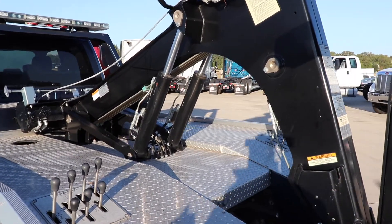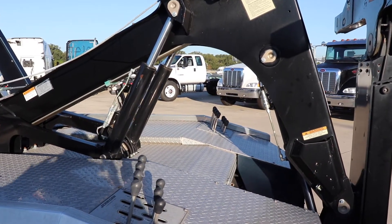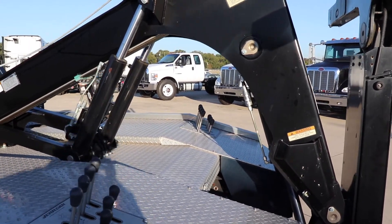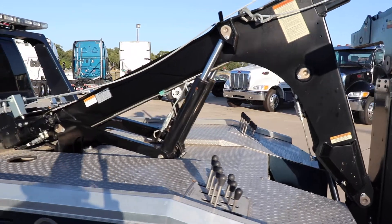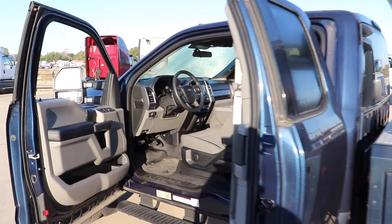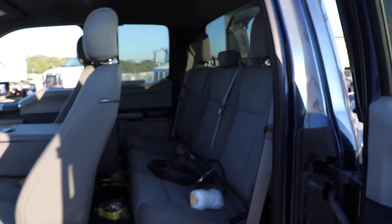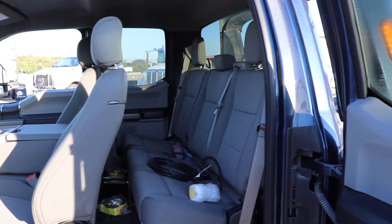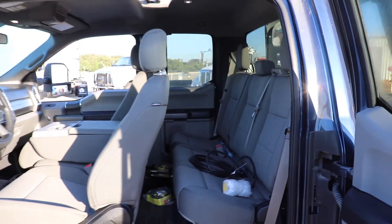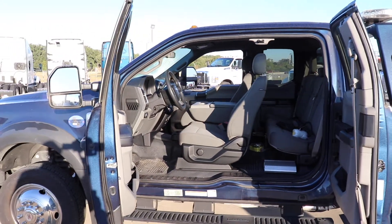We also have on this vehicle two sides of controllers, so it doesn't matter what side of the freeway you are on — your driver will be protected because you have two different sides to control your equipment. On top of that, we have added a remote control so if your driver feels more comfortable operating it inside the cabin, he is more than welcome to do so. There you have it — this is a 2017 Ford F-450 NPL 40.